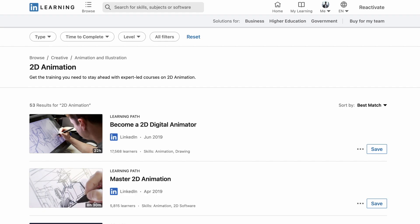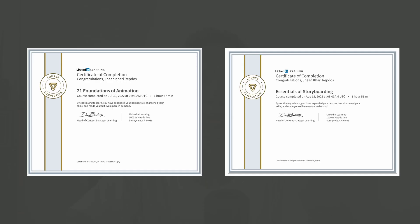You will take advantage of the free 30-day trial, and here is the certificate that I got when I used my free 30-day trial on LinkedIn Learning. I'll leave the link in the description if you want to check it out.